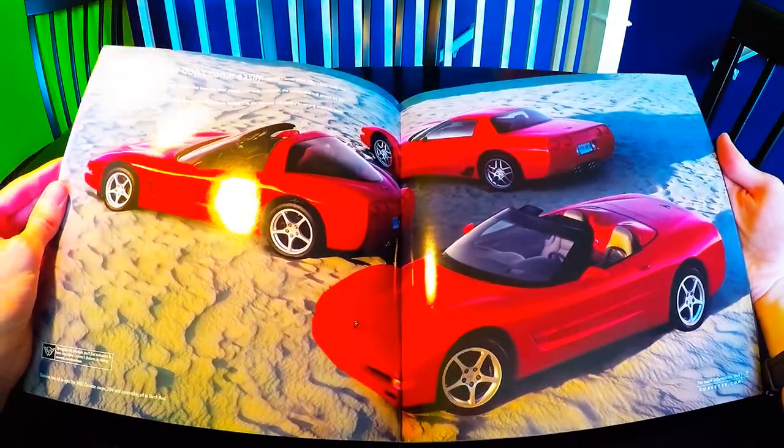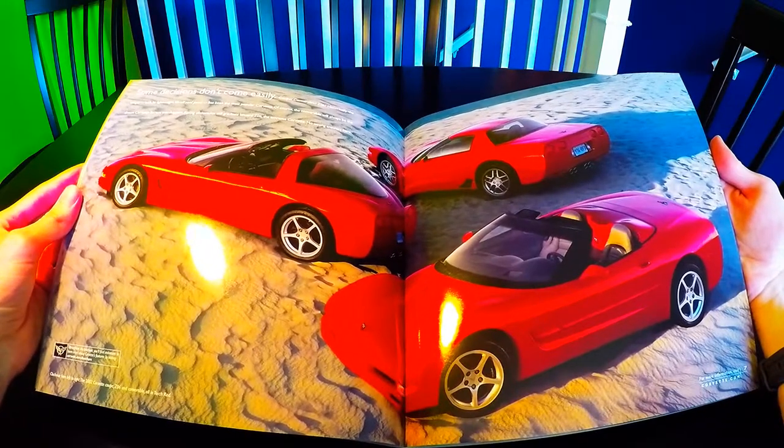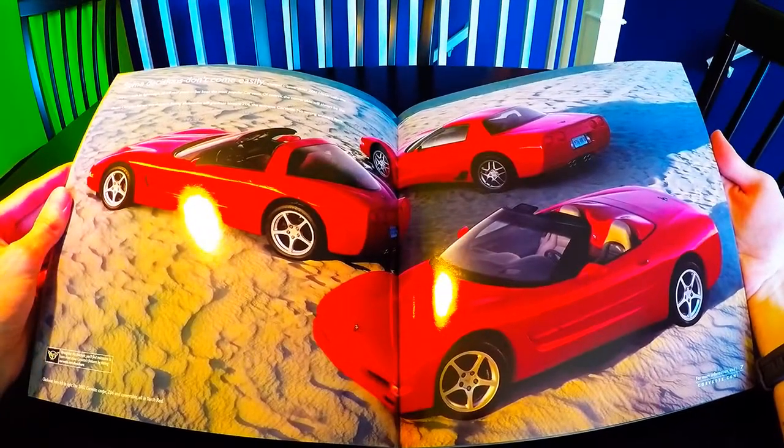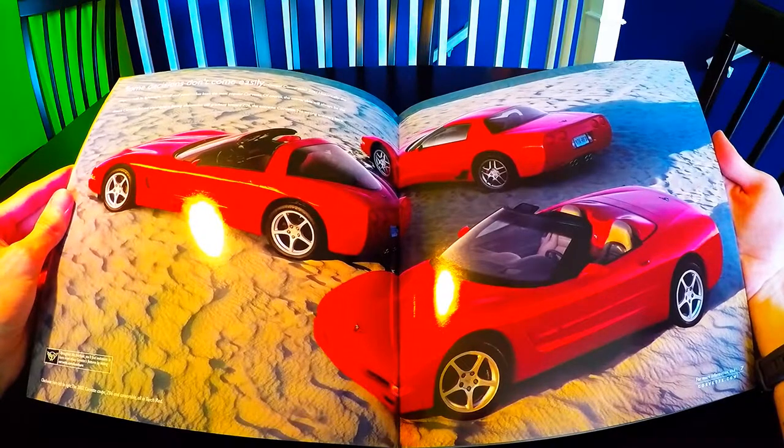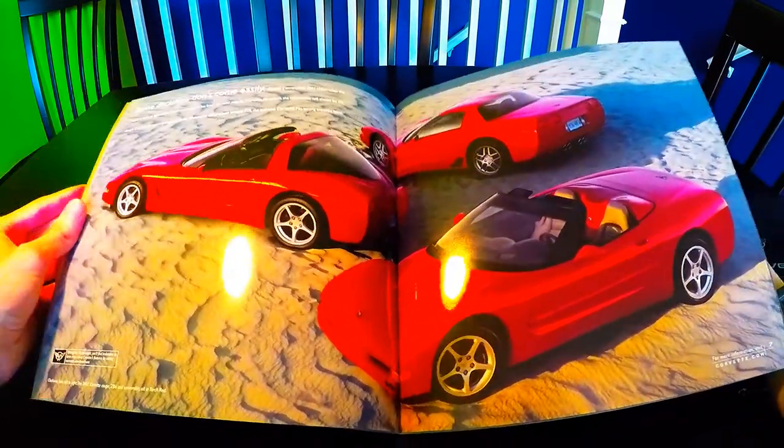Here's page six and seven — I actually have a poster of this image. It says, 'Some decisions don't come easily: Coupe, Convertible, Z06.' It looks very nice in Torch Red.